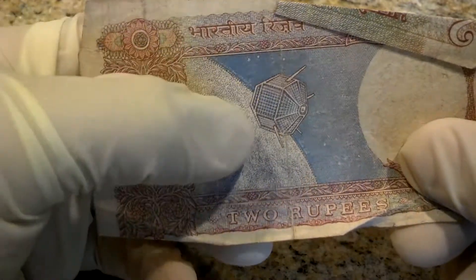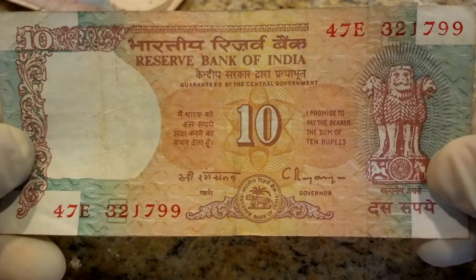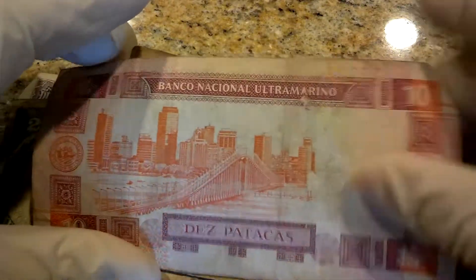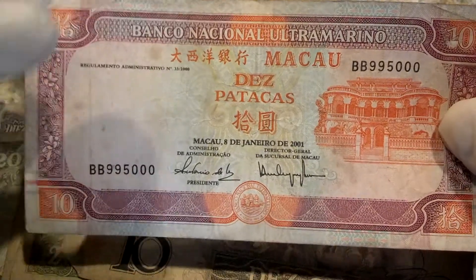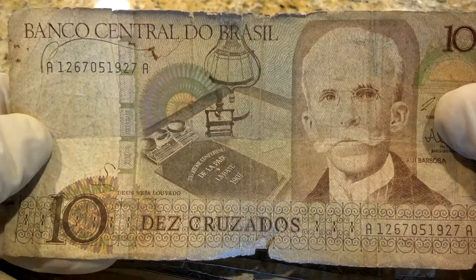Vietnam Mui Dong. India — kind of wrinkled. Two rupees, interesting — there's like a satellite on the back of this thing.